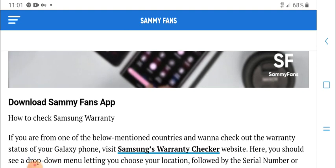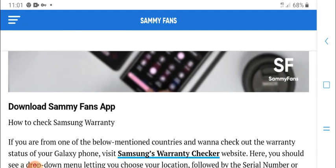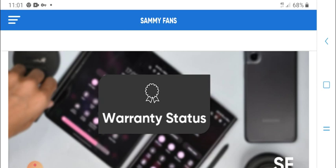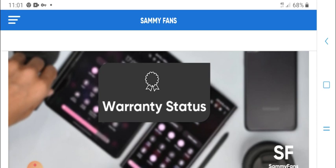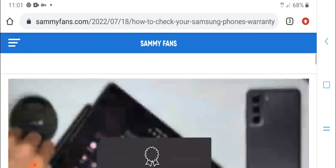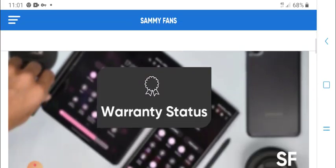If you are from one of the supported countries, you are eligible to check out the warranty. The service is enabled by location, so find your phone's Samsung Galaxy warranty checking online.